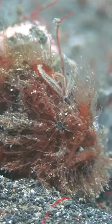Impressive size range. Hairy frogfish come in various sizes, typically ranging from 7 to 15 centimeters (2.8 to 5.9 inches) in length, with some individuals growing up to 25 centimeters (9.8 inches).